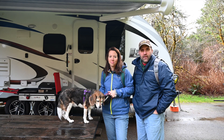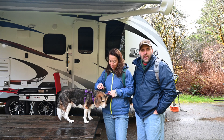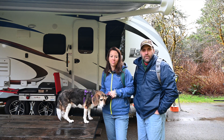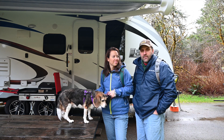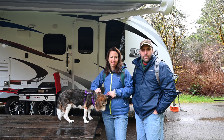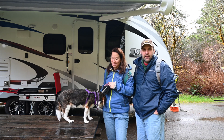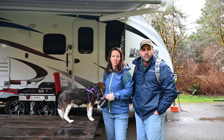Hey everyone, Jason and Kim back at you again with another video. As you can see, Daisy's back - a lot of you subscribers have been asking about her. We have a niece still staying with us at home, but we thought we haven't taken Daisy out in a while. We've been staying at hotels because the RV was getting fixed for months. We finally got it back and we're camping out here at one of our favorite spots in Oregon - Silver Falls State Park.